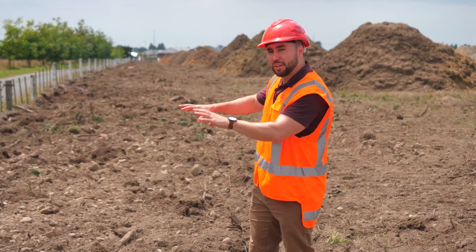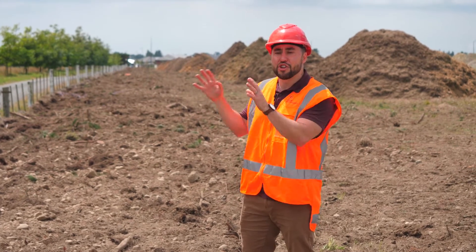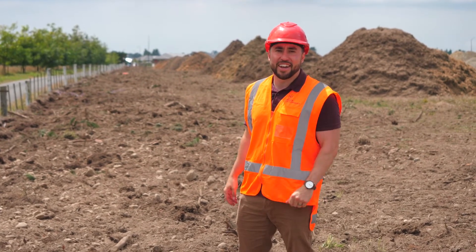Some great news for those on the north side of Northmore Boulevard — we've now completely removed the tree line, meaning there's no obstruction and you'll get all day sun into your backyard.